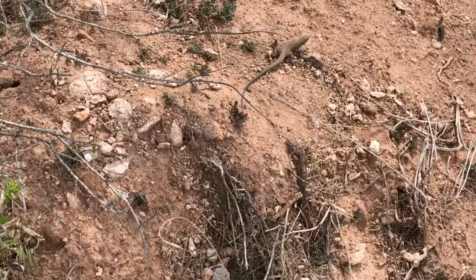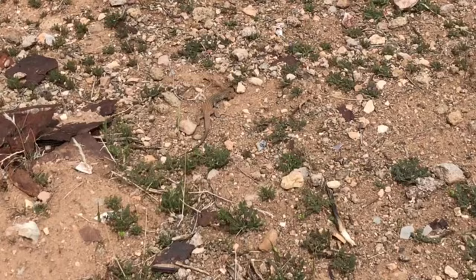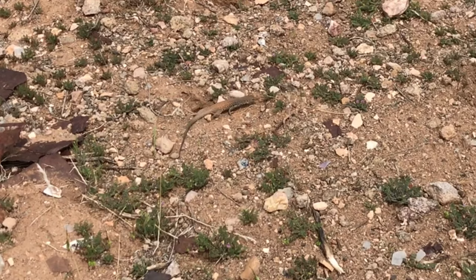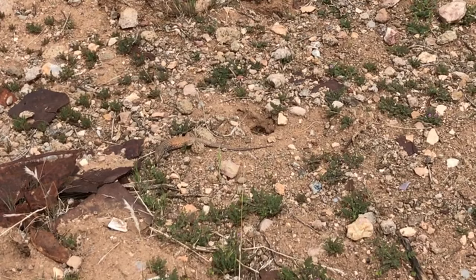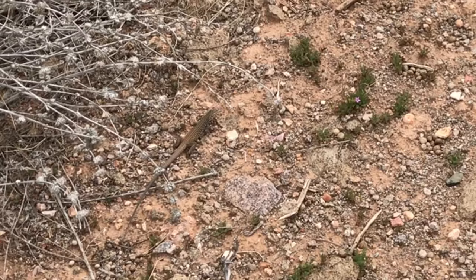We also saw a good number of whiptail lizards. This is a smaller relative of the tegus of South America. Though I often see these within a few minutes' drive of my house, they are extremely abundant in the Mojave. They are very inquisitive, and though they are not always as fearless as the side-blotched lizards, they are just as fun to watch. This individual had captured a grub of some kind for lunch and appeared to be having a little trouble getting it down.